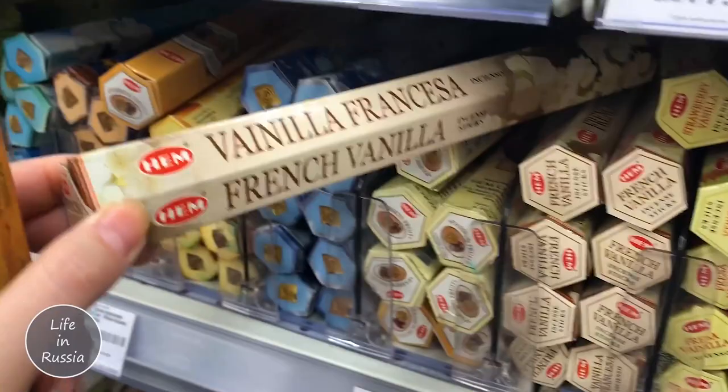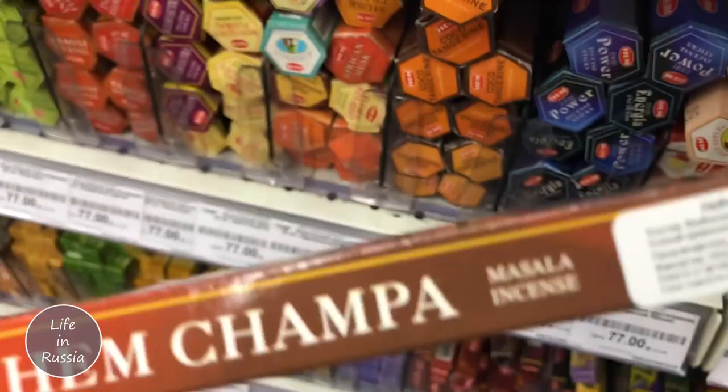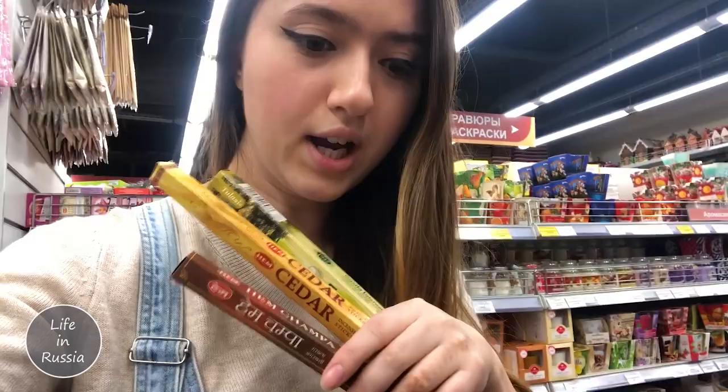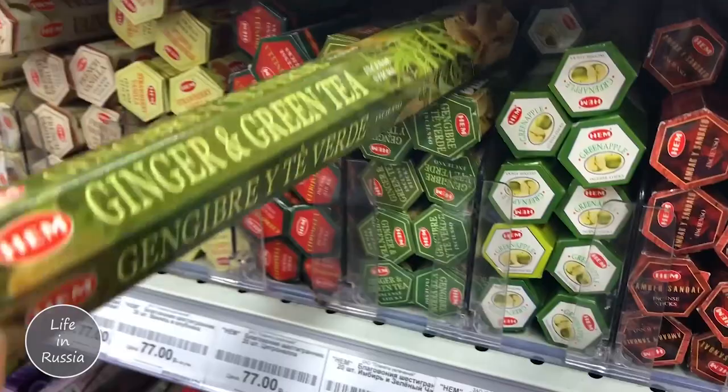You can see so many fragrances - French vanilla, for example. I'll pick up different ones and show you: green apple, lemongrass, and others. By the way, what's the country? From Mumbai! From Mumbai, India. About the prices: these small ones are 36 rubles, which is actually the same as 36 rupees. The bigger packs with 20 sticks are 77 rubles.